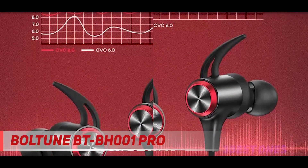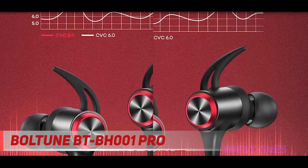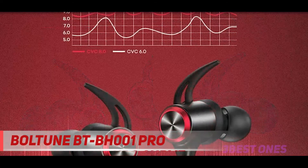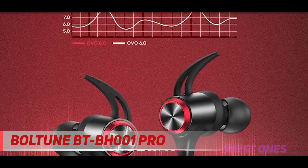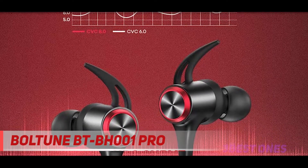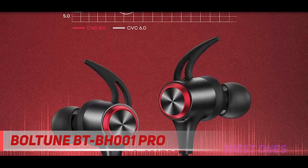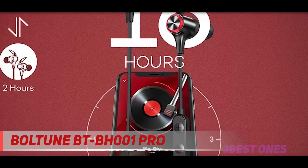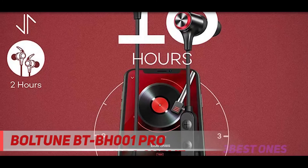If 16 hours isn't enough, simply charge these for five minutes for an additional two hours of use. You can listen to your favorite tunes all day, every day, with little to no downtime. While the overall sound quality is pretty good, its volume still has room for improvement. If you're the type who wants your music loud and clear, you might find this lacking.